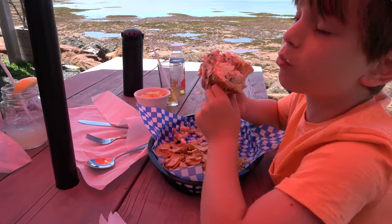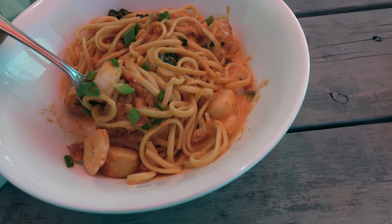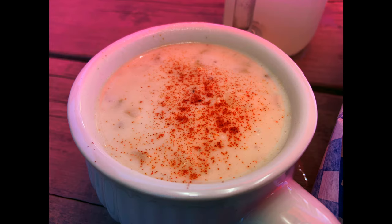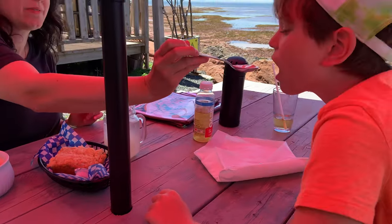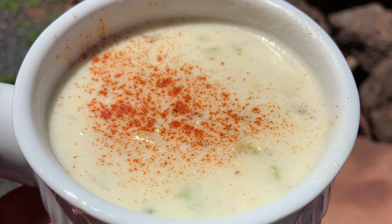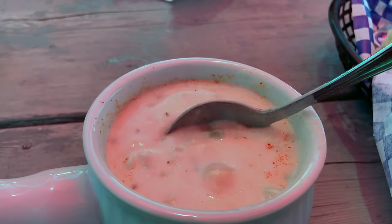Look at all the scallops in here! These are our appetizer chowders — really nice, and they give you different options: East Coast Chowder, Ultimate Clam Chowder, Acadian Chowder, and Chorizo and Clam Chowder. This is the seafood variety at $14.95 — scallops, haddock, shrimp, potatoes, onion, and a really nice rich creamy broth. It was delicious!